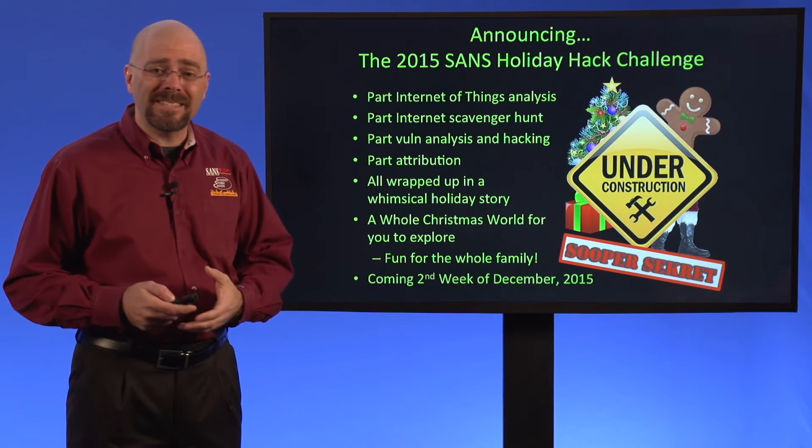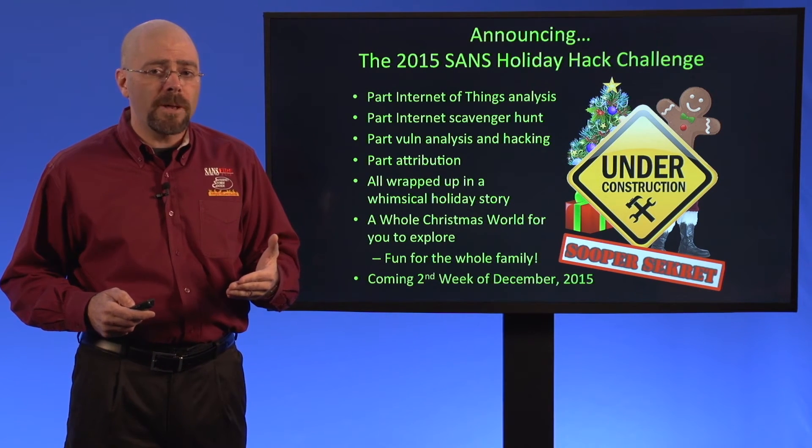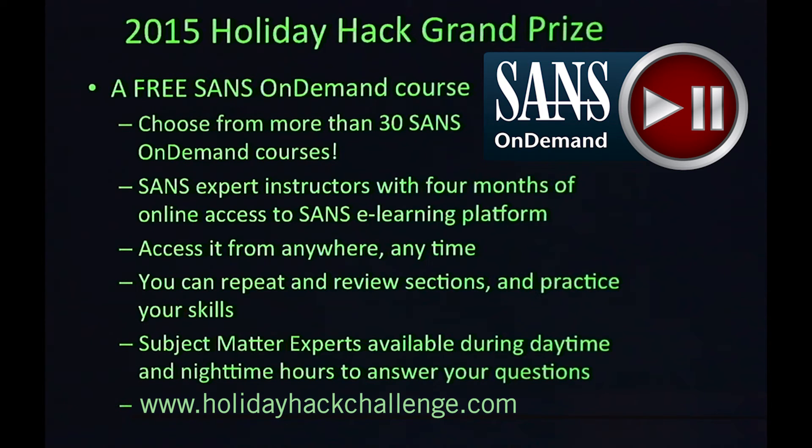It will be coming the second week of December 2015. Please do be on the lookout for it. The grand prize for the best entry in this year's challenge is going to be a free SANS On Demand course.